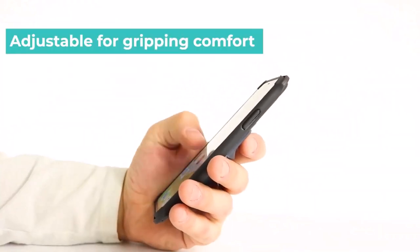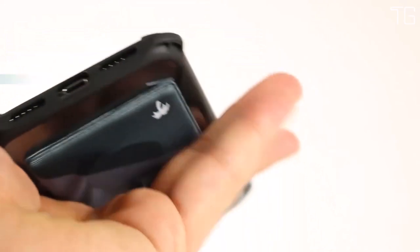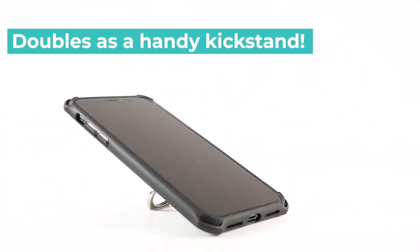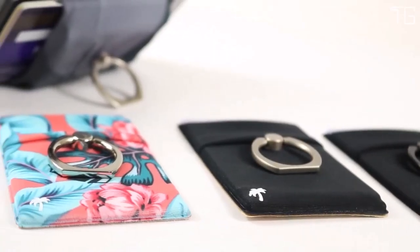Parker and Riley are passionate about designing products they'd use themselves, and the Sticky Wallet is a testament to their commitment. It's not just another stick-on card holder — it's the best one out there, and it's part of a revolution in modern carry solutions.